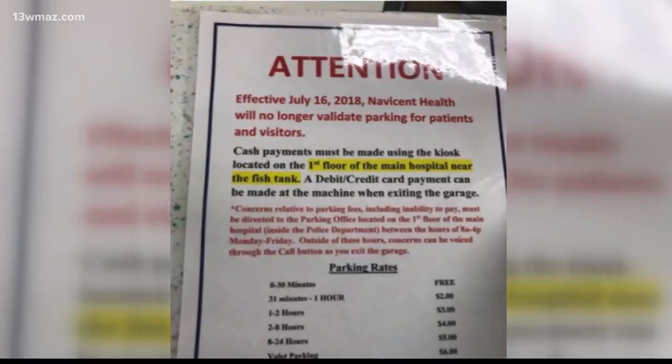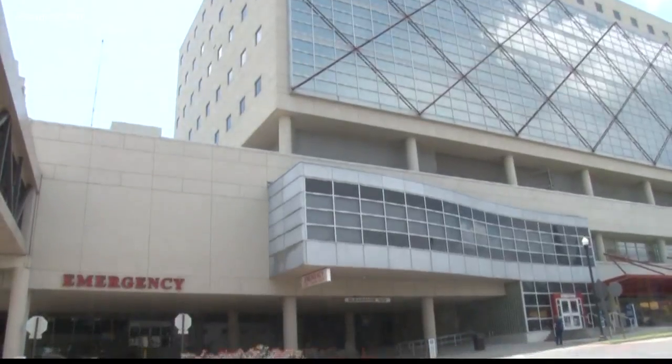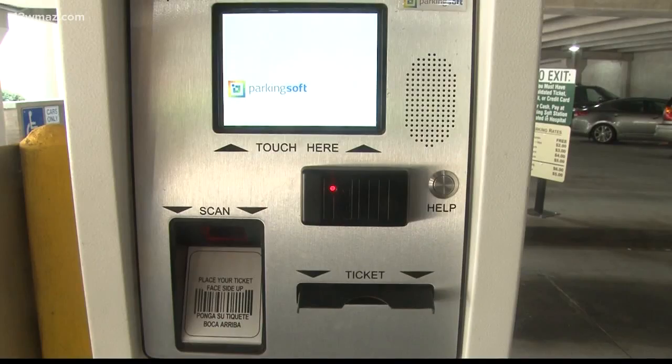The story spread on social media and one office even posted a sign warning customers that they couldn't validate parking anymore due to the policy change. But Navicent Health spokesperson Megan Allen verified that's false. She said their policies have not changed.